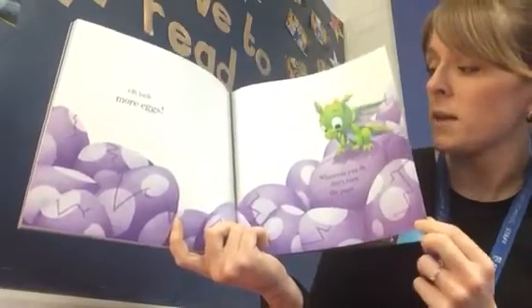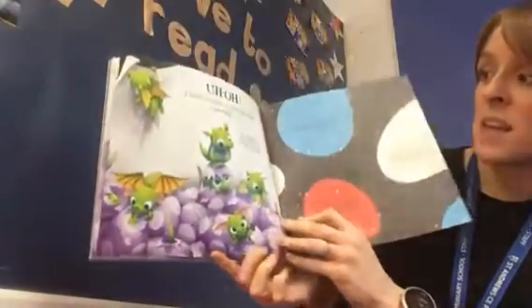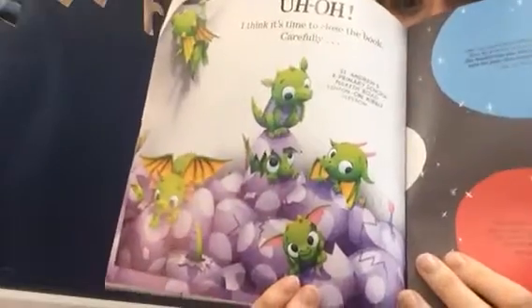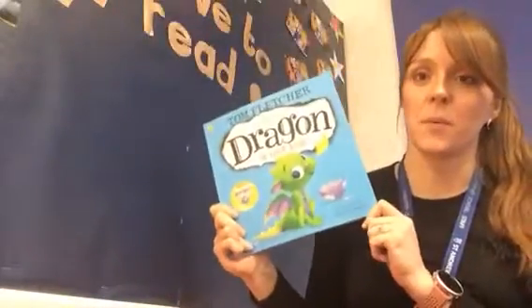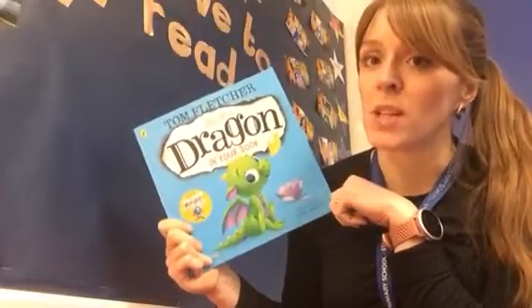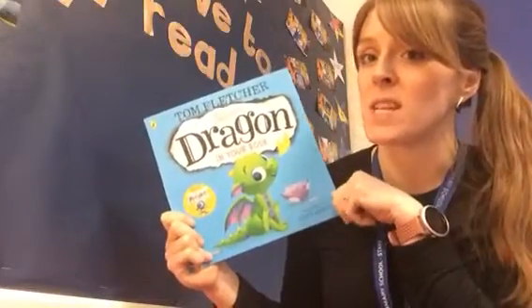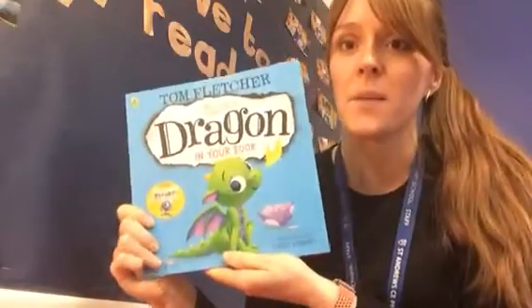Okay, are you ready? Uh-oh, I think it's time to close the book carefully. Can you see them all there? I think there's going to be lots of mischief coming! If you had a little dragon in your book at home, what mischief would your little dragon get up to? And what would you imagine to feed it when it was hungry? I hope you enjoyed that story, children. Bye for now!